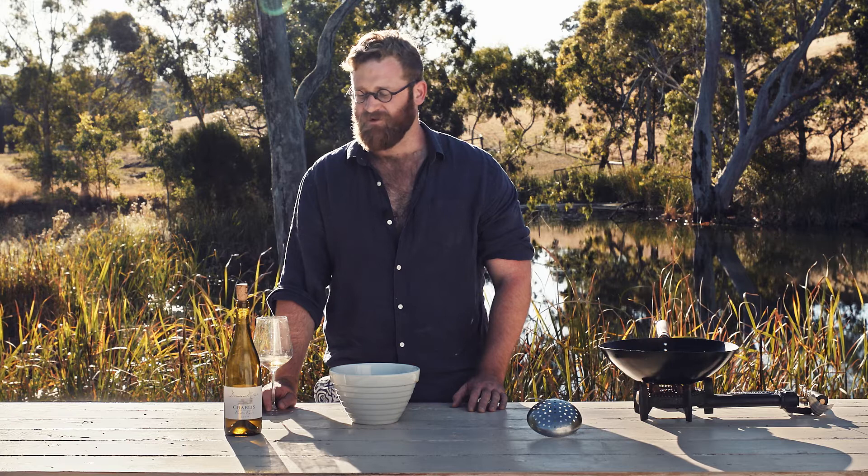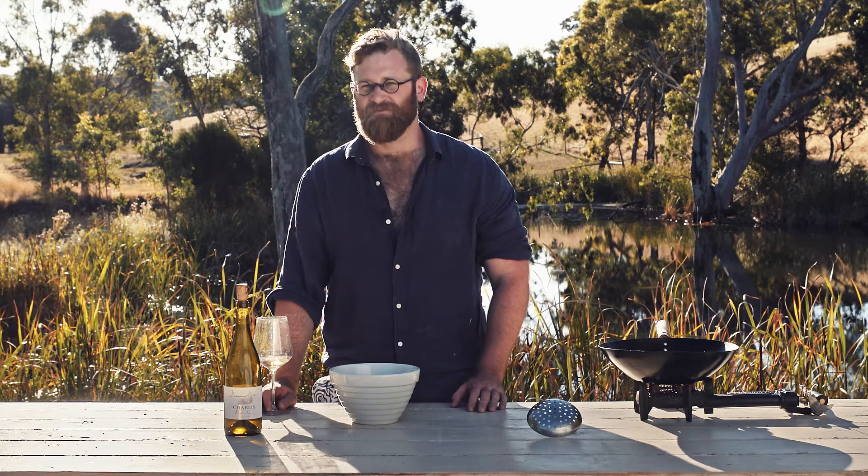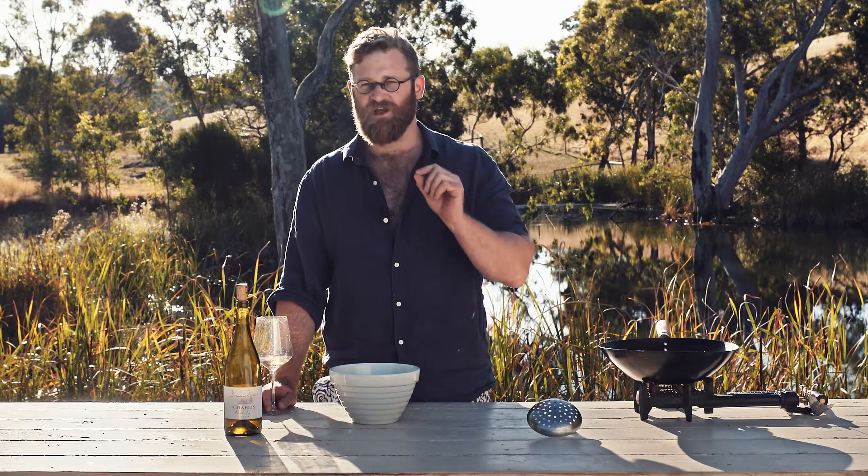Chablis is a Chardonnay from the northernmost point of Burgundy. Now even though it's the northernmost point of Burgundy, it actually has more in common with Champagne than it does Burgundy. The southern tip of the Parisian Basin was full of tiny little oyster shells, and that reflects in the wine as this incredible minerality.